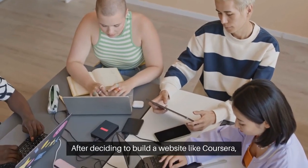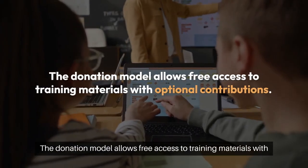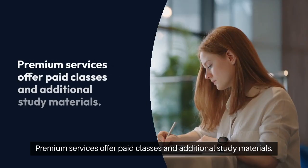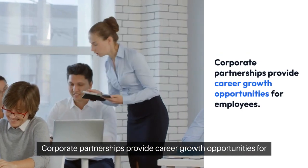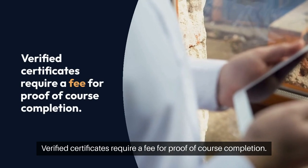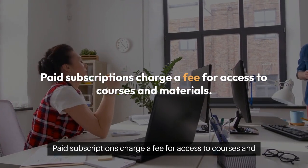After deciding to build a website like Coursera, consider various revenue options. The donation model allows free access to training materials with optional contributions. Premium services offer paid classes and additional study materials. Corporate partnerships provide career growth opportunities for employees. Verified certificates require a fee for proof of course completion, and paid subscriptions charge a fee for access to courses and materials.